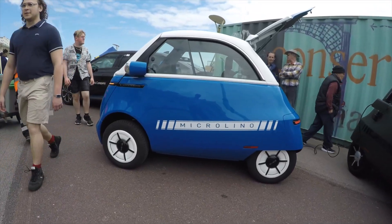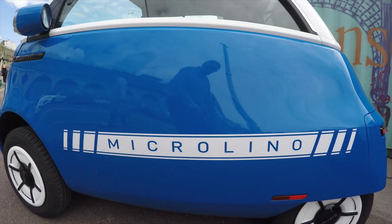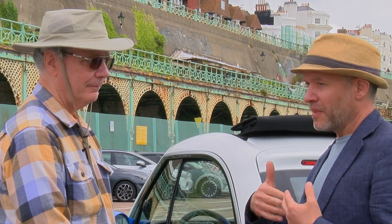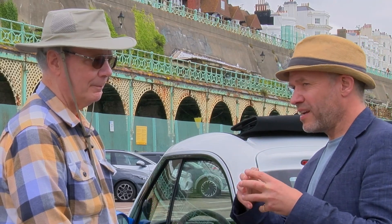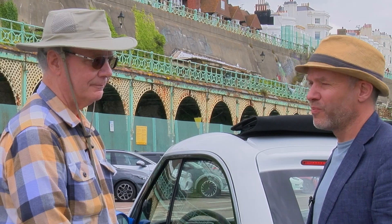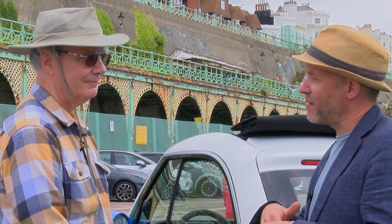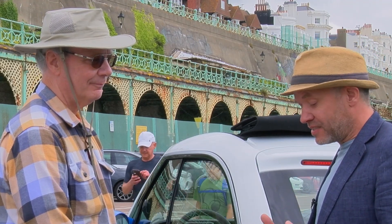Any rough idea on prices? The price point for the version that does 56 miles an hour and has about 100 mile range is approximately £22,000. So it is a slightly more premium product than perhaps you might look for in terms of small mobility — you don't compare this to the Citroën Ami. It's a different market. You'd imagine that someone who drives this might be more likely to have a Birkin bag rather than some sort of knockoff from the market.